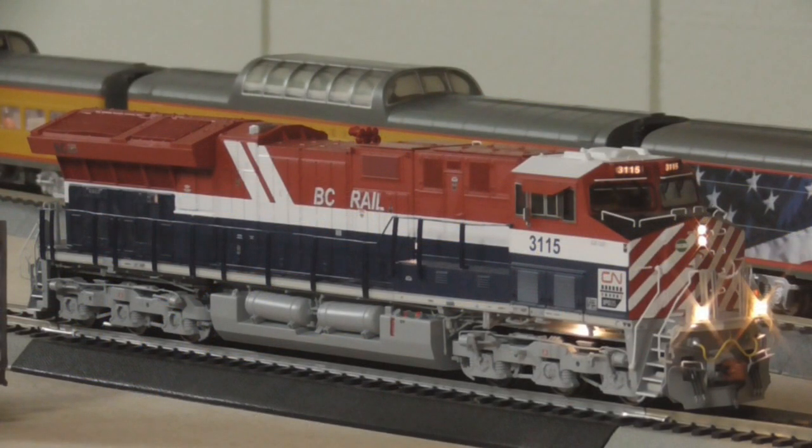I ended up having to send the BC Rail and the Wisconsin Central Heritage units back to Scale Trains to get some motor repairs done, so they've both got brand new motors. The BC Rail one arrived first, but the Wisconsin Central is on the way — I just got the email from Scale Trains that it's coming back. Pretty quick turnaround time on them, and now both of these units should hopefully be working well. I've been running the BC Rail a lot to break it in, and I'll do the same with the Wisconsin Central once it arrives.